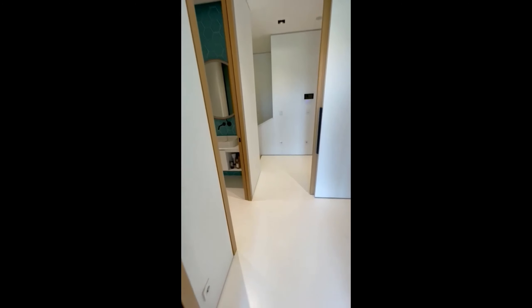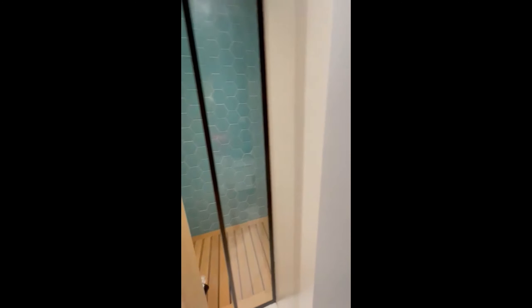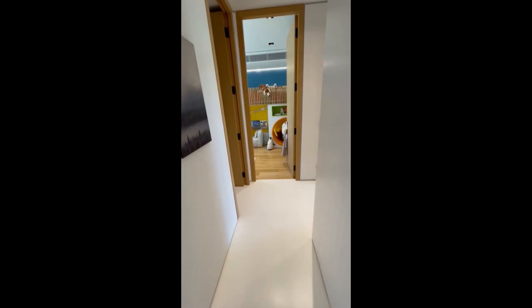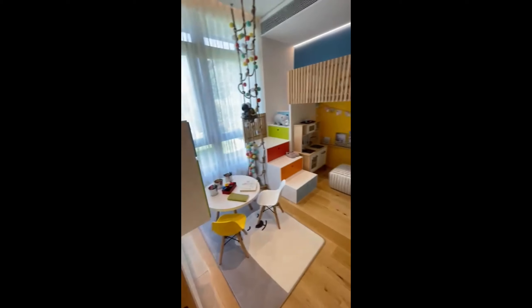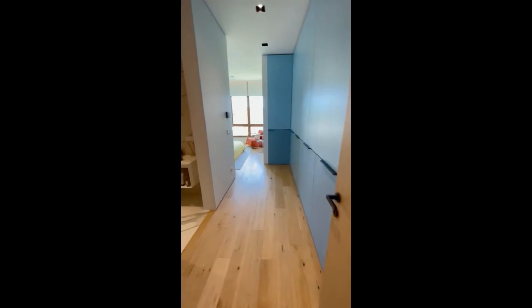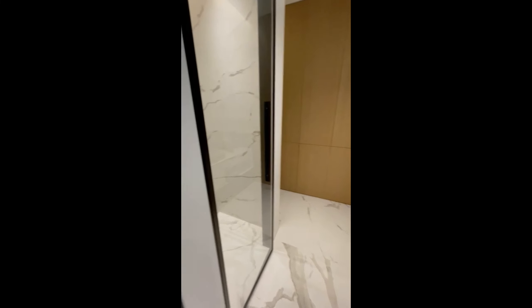That bedroom is approximately 15 square meters. From the left side we have the main bathroom, a laundry room, and one of the children's rooms. The master bedroom is approximately 17 square meters, plus a bathroom.